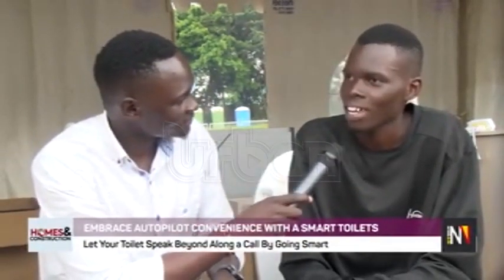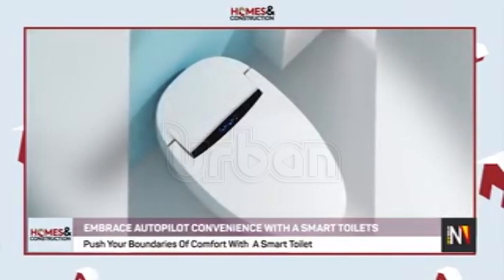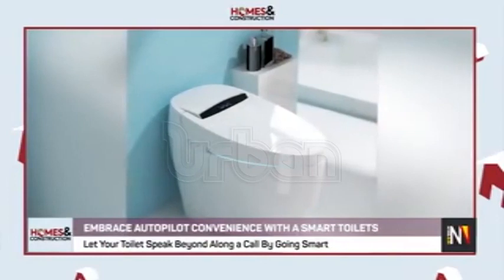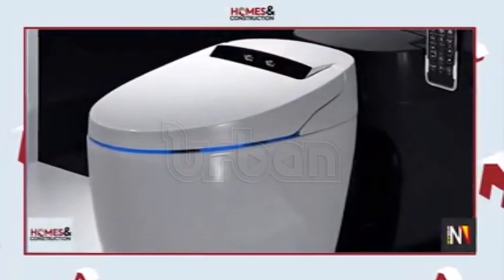How much does it cost? This toilet is very affordable for the experience — it costs two million Ugandan shillings for retail buyers who purchase one. For wholesalers, if you purchase three of these toilets, you qualify as a wholesaler and reduce the costs. So it is better for someone to purchase three of them to actually reduce on the costs.